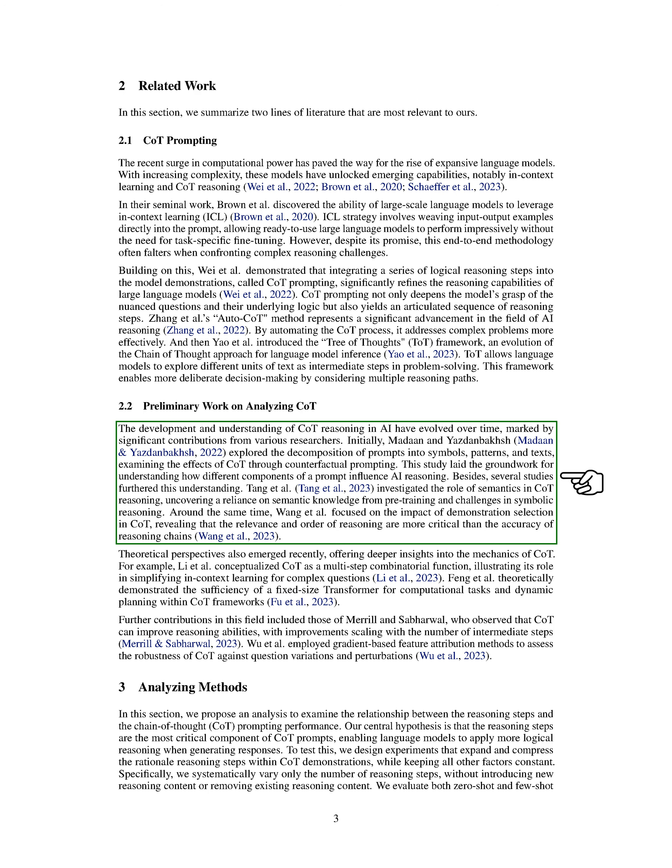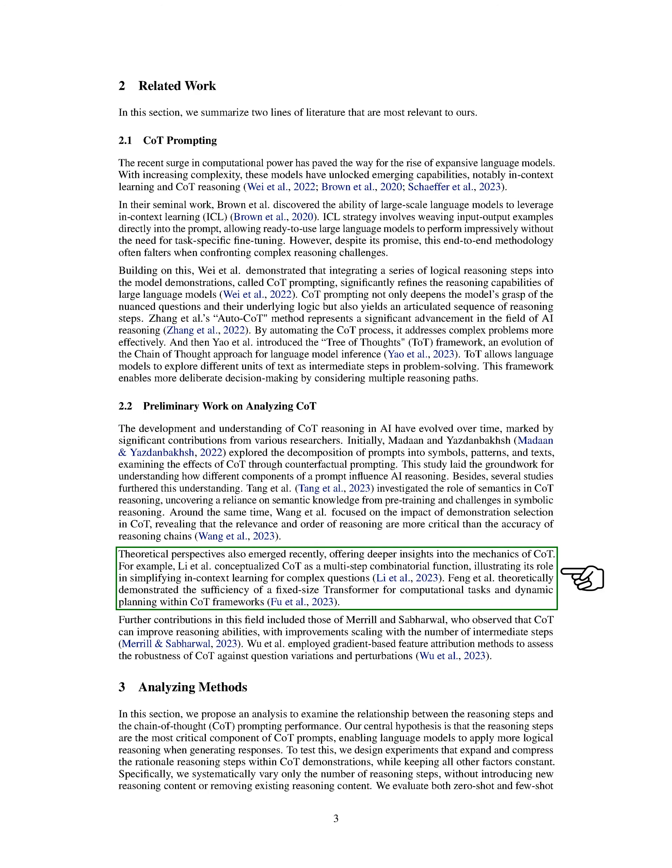Other researchers, like Tang and his team, delved into the role of semantics in COT reasoning. They discovered that semantic knowledge from pre-training is crucial and that symbolic reasoning presents challenges. Around the same time, Wang and his team studied the effect of demonstration selection in COT, finding that the relevance and order of reasoning are more important than the accuracy of reasoning chains. Recently, theoretical perspectives have emerged, and Lee and his team conceptualized COT as a multi-step combinatorial function, highlighting its role in simplifying in-context learning for complex questions.